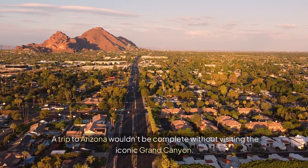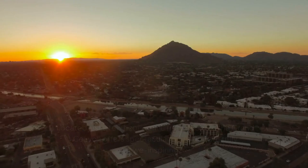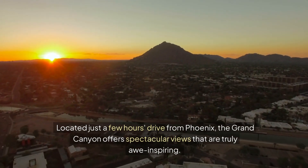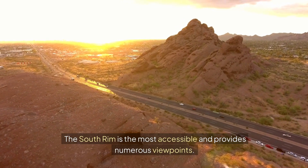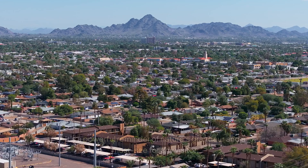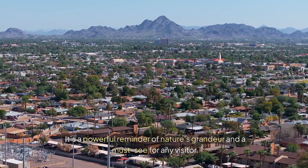A trip to Arizona wouldn't be complete without visiting the iconic Grand Canyon. Located just a few hours' drive from Phoenix, the Grand Canyon offers spectacular views that are truly awe-inspiring. The South Rim is the most accessible and provides numerous viewpoints. You can hike along the rim, take a more rugged trail into the canyon itself, or simply enjoy the breathtaking vistas. It's a powerful reminder of nature's grandeur and a must-see for any visitor.